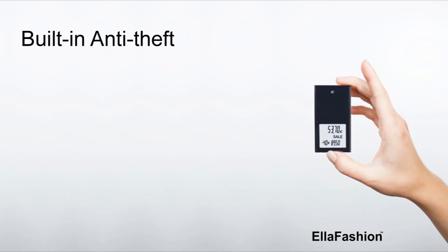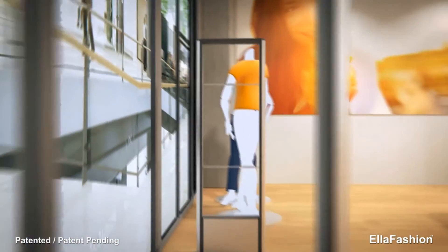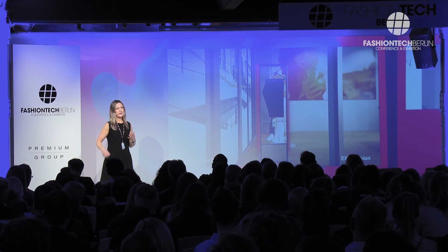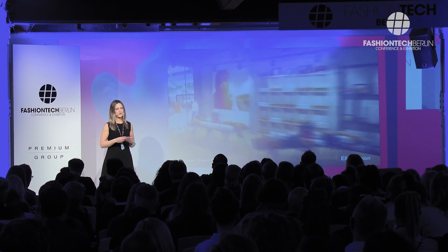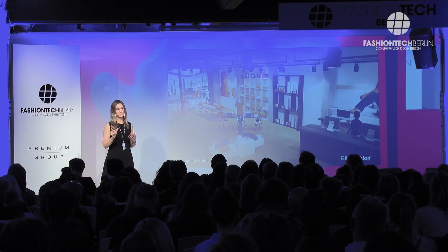The third benefit is related to built-in antitheft. In our ultralight 7-gram dynamic price label, we have also integrated an antitheft. No bulky antitheft tags needed anymore — everything is in this one light, reusable label.